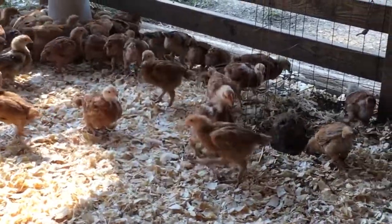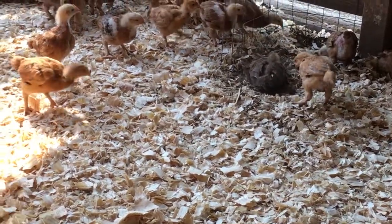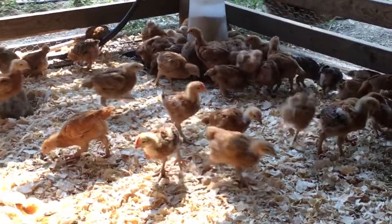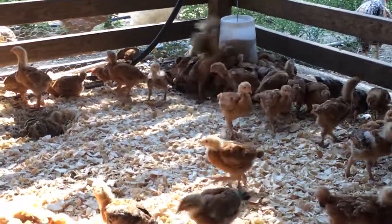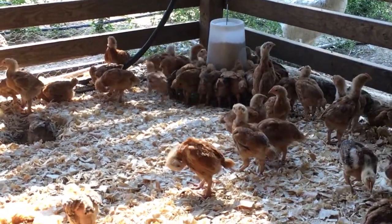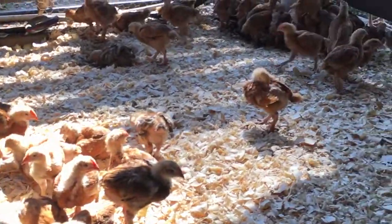They are loving it — just exploring and taking dust baths, digging down through the fresh pine shavings we put in here. Some of them were out of feed overnight, so they're like, 'Where's the farmer with that coffee can full of good stuff?'